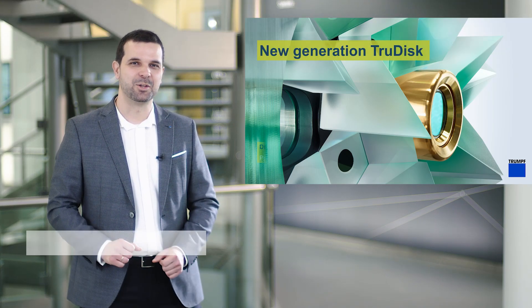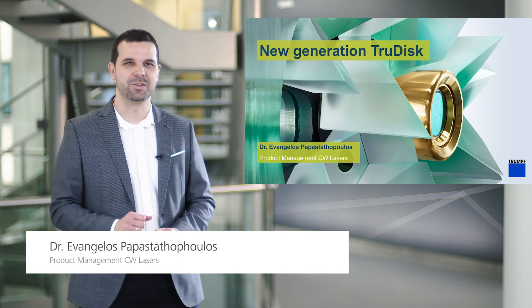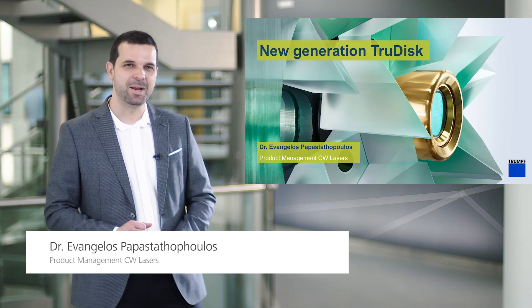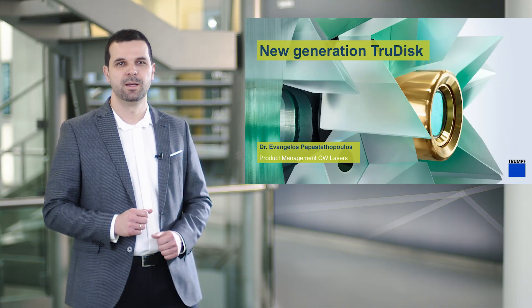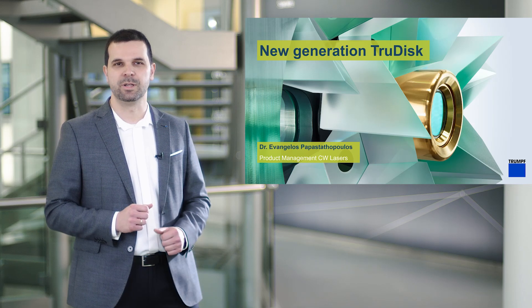Hi, my name is Evangelos Papastathopoulos. Welcome to my presentation. I am Product Manager in the Division for Laser Technology by Trumpf. I'm delighted to present you the latest advances in the topic of high power, high brightness disc laser, and by that introduce you the new generation of TrueDisc.